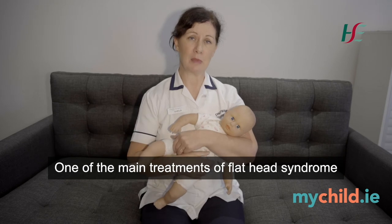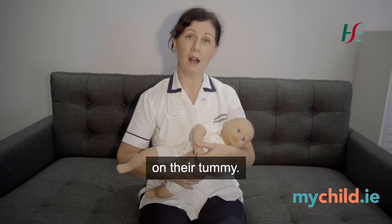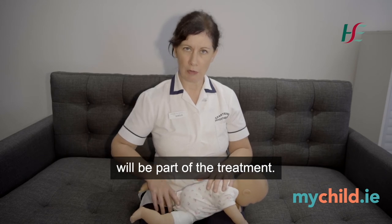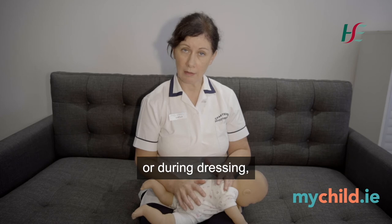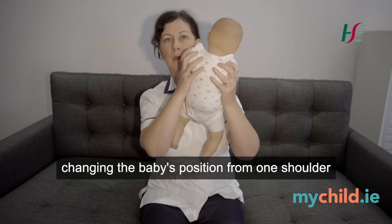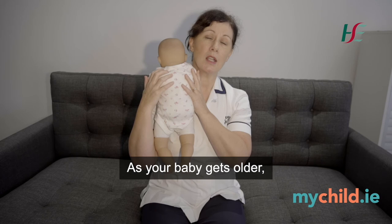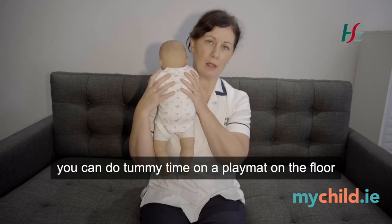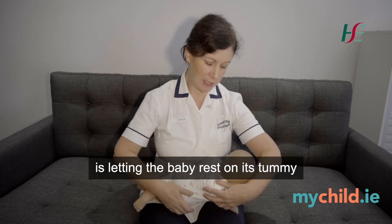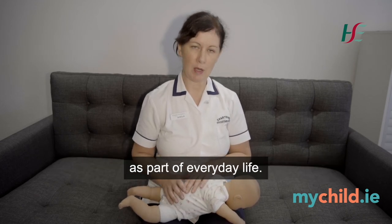One of the main treatments of flat head syndrome is to encourage your baby to spend as much time as possible when awake on their tummy. Introducing your baby to early tummy time will be part of the treatment, either during winding or during dressing. As you hold your baby and wind and burp them, changing the baby's position from one shoulder to the other will encourage them to look to both sides. As your baby gets older you can do tummy time on a play mat on the floor or after a nappy change. A nice habit is letting the baby rest on its tummy on the changing mat, which is a lovely way of introducing tummy time as part of everyday life.